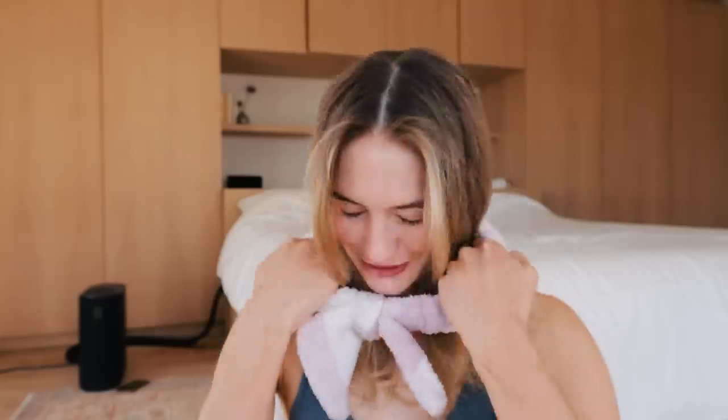Hey guys, welcome back to the video! Today I'm going to share my everyday makeup routine. I was going to film this video last week, and I'm so sorry I missed Friday's posting. I walked into a tree last week — literally the most stupid thing ever. I wasn't even looking at my phone.